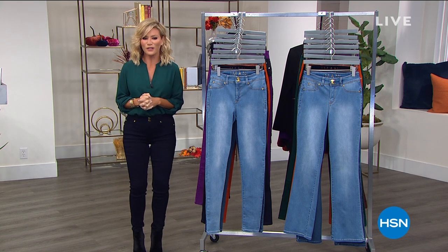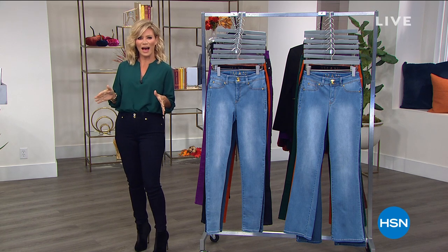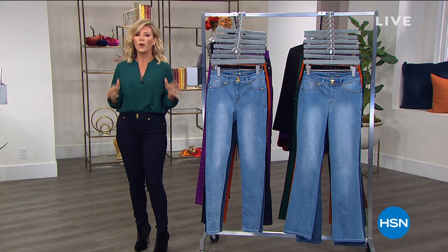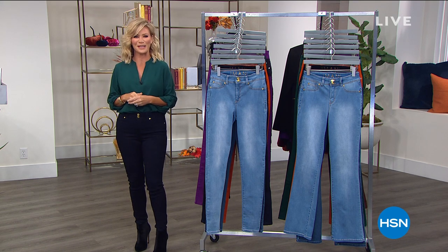She's designing exclusively for us. It's pre-fall as well. We've got gorgeous colors, three inseams, and two different styles. I hope you're ready for our best buy of the day.